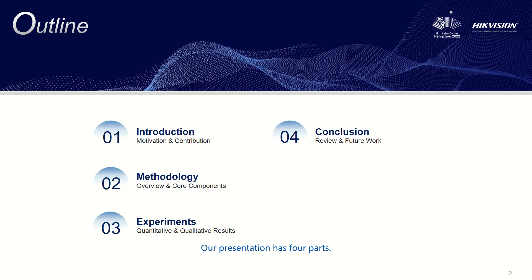Our presentation has four parts. First, I will introduce the motivation and contributions of our paper. Then, I will describe the overview and core components of our method.